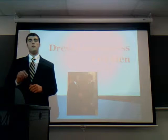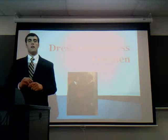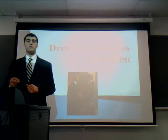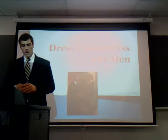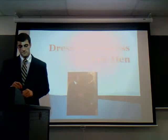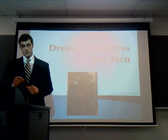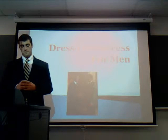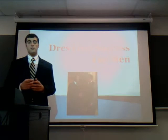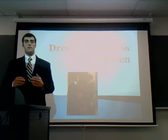Mark Twain said it best: clothes make the man, naked people have little or no influence on society. Good morning, my name is Mike Mandarine and today I'm going to talk to you about dressing for success for men. Knowing what appropriate business attire is a useful tool in life. Appearance can create credibility and therefore it's important to understand the importance of a first impression. This topic is especially important to me as I am pursuing a career in the financial industry. Every day is like a job interview — your appearance is crucial.